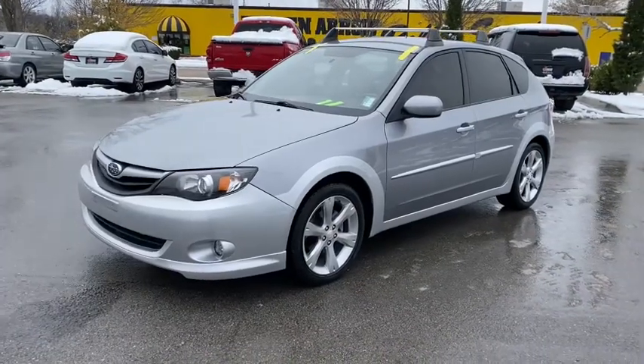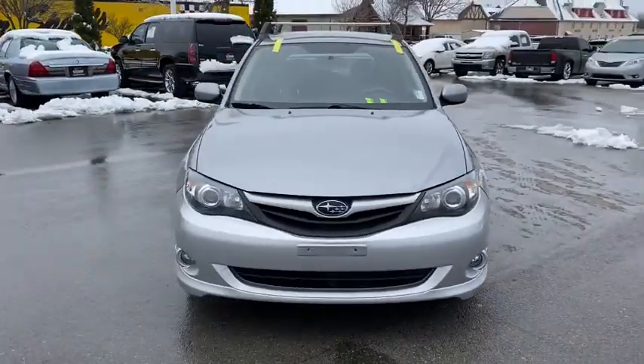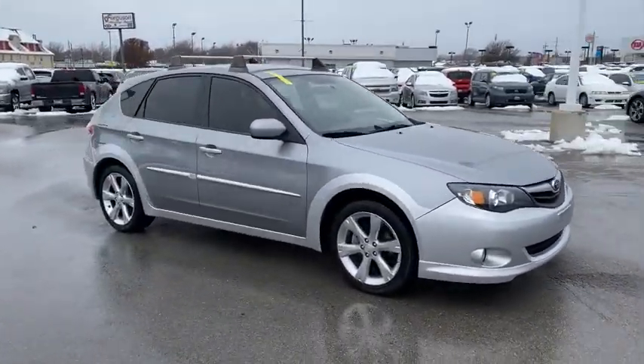This could be the car for you. The 2011 Subaru Impreza. This vehicle still has fewer than 120,000 miles on the clock, so it won't last long.